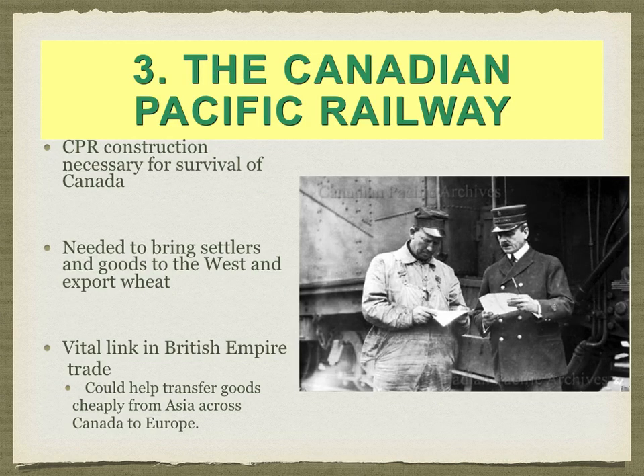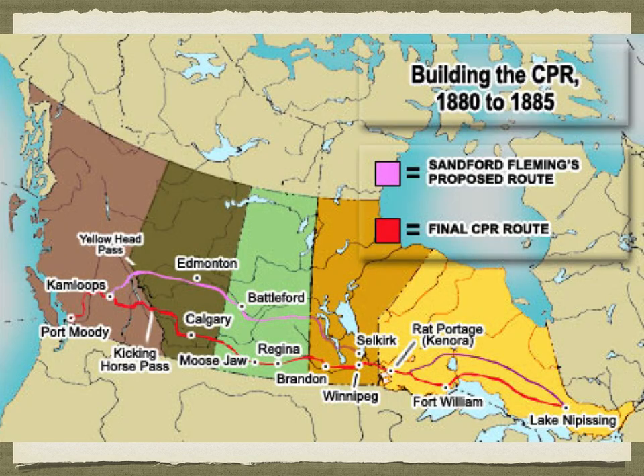The third part of the plan was the railway. Railway construction was necessary for the survival of Canada — it needed to bring goods and settlers from the west and export wheat to serve the empire. Sanford Fleming had identified two routes: the pink northern route and the red southern route. Fleming recommended the north, but the government chose the southern route for the CP Railway. The pink route would later be used for the CN Railway, the Canadian National Railway, later in the 19th century.